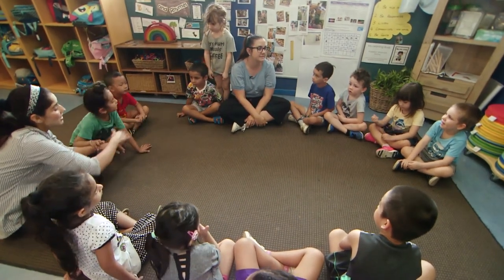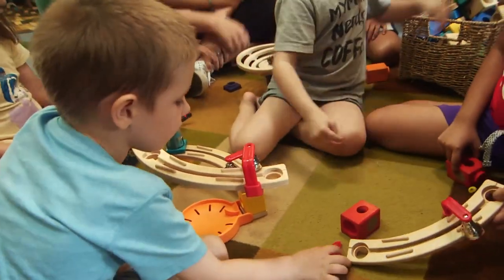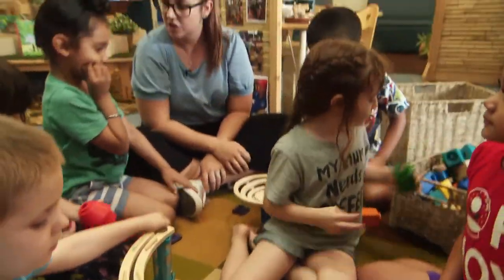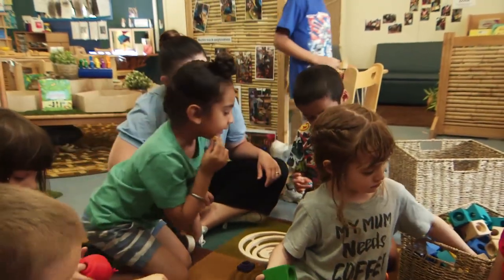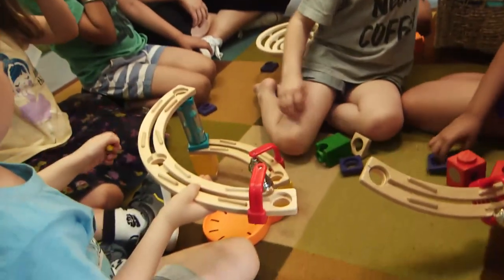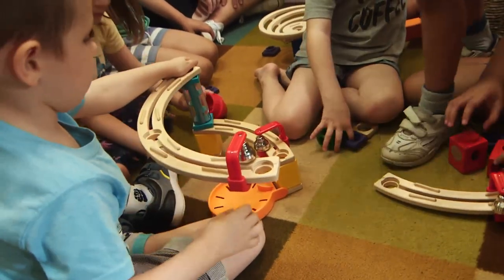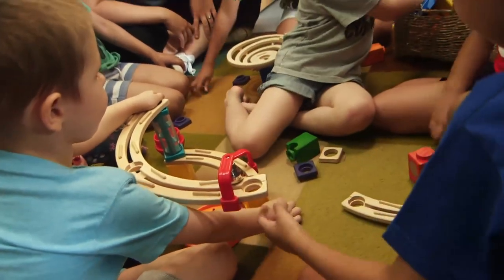Are you going to help me with the marbles later? Maybe we could work here with Oliver. You want to ask Oliver? You say, can I have a turn? Can I have a turn? No. He said no. What are we going to do now? You could try saying please. No.